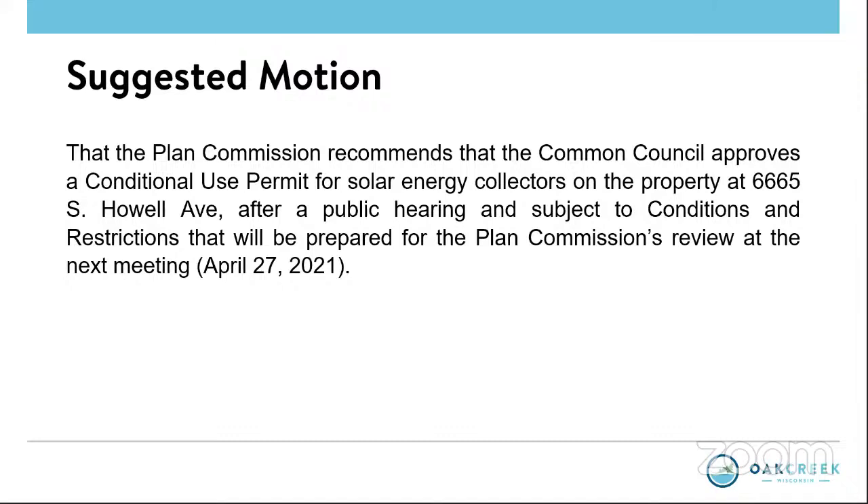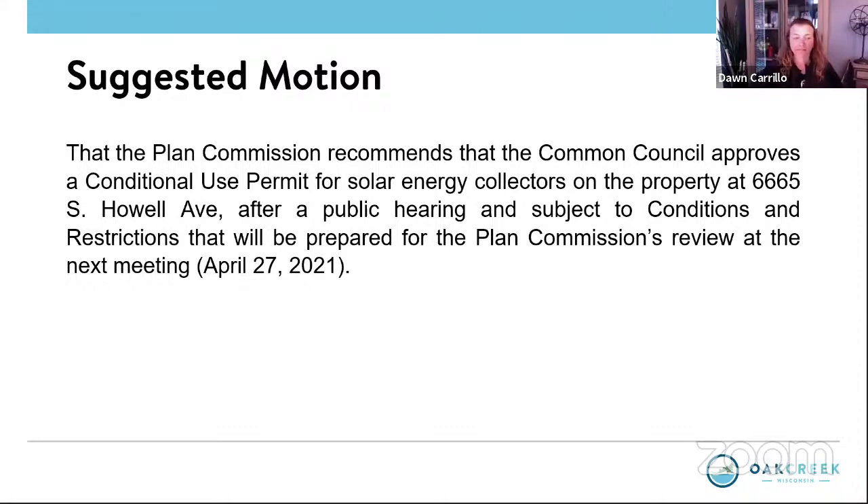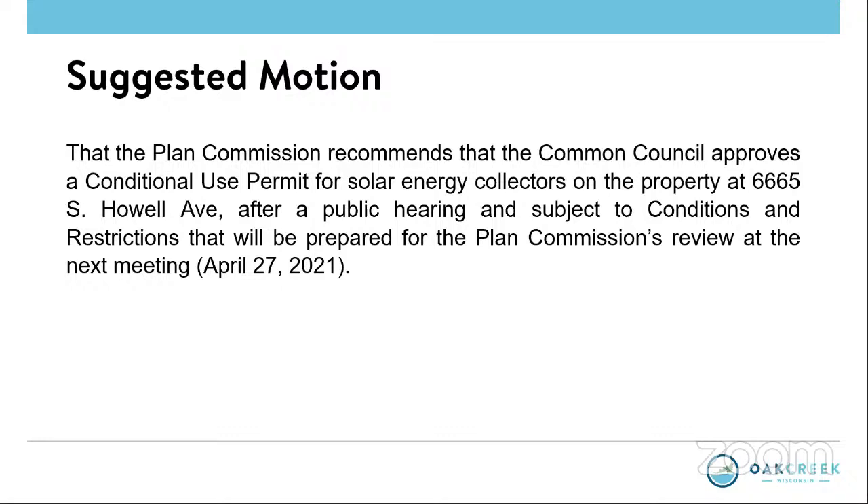We will go to the commission, starting with Christine — no questions, it looks good. Matt — nothing. Dawn — nothing. Greg — no questions. Chris — nothing. Don — no questions. Fred — no questions. Chelsea — I do have a question for the applicant. Is there someone online we can speak to? Yes, we do have a hand raised.